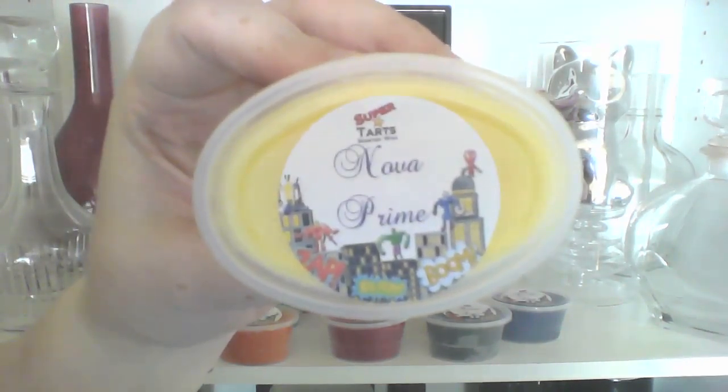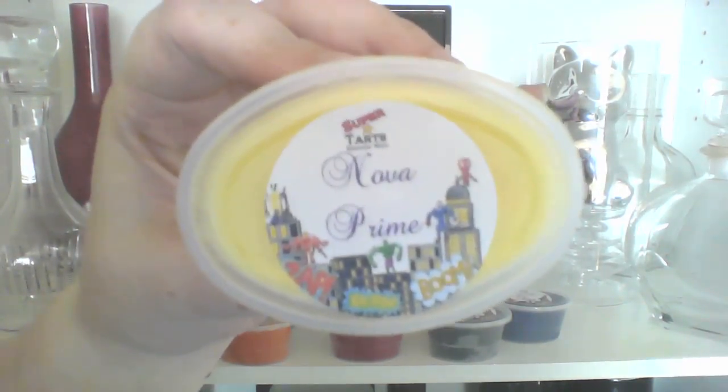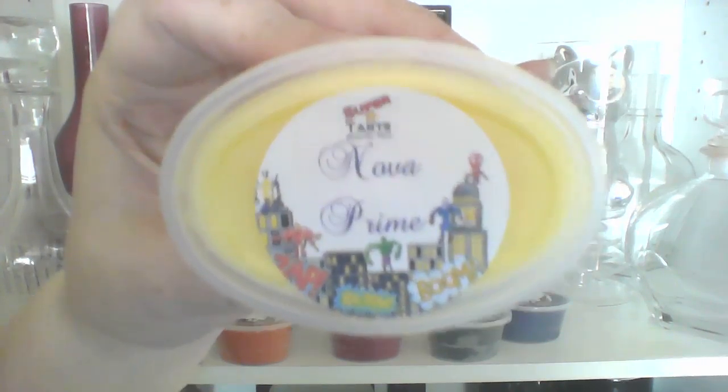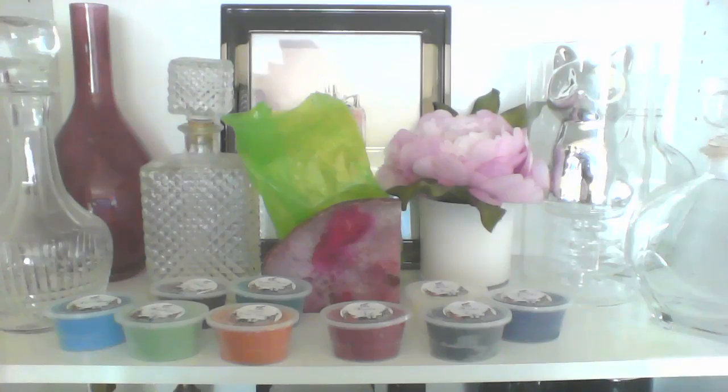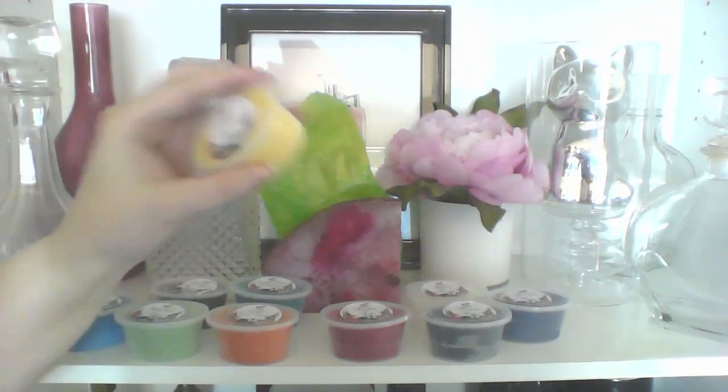Then we have Nova Prime, which is Bakery Shop, Sweet Lemon Meringue, and Blackberry Cream. Oh, that's good. This is a body product, which I think they had. You could smell a sweet lemon and maybe a blackberry, or at least a dark berry, in a lot of bakery shop. So that one's really good.